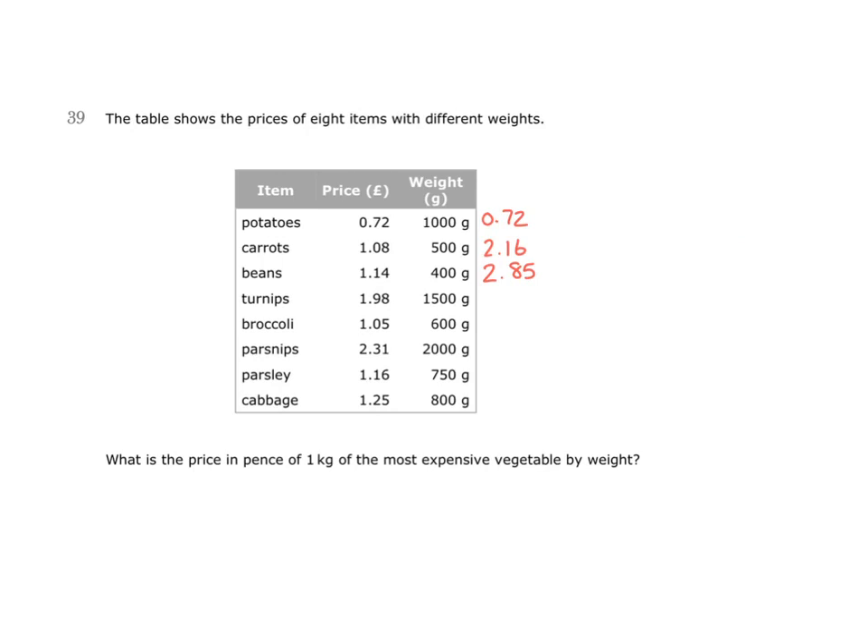This seems quite expensive for 1 kilogram of beans, so this could be the answer. We can look at the remaining numbers and calculate briefly to work out if this is indeed the most expensive vegetable by weight. For example, turnips cost £1.98 for 1,500 grams. That means that by buying more than a kilogram, we're still only paying £1.98, so they can't be as expensive as beans.